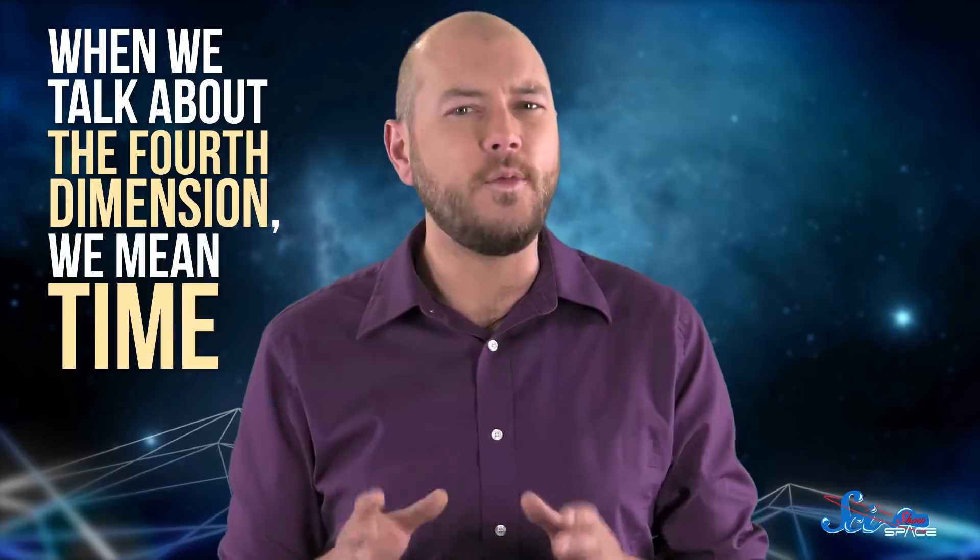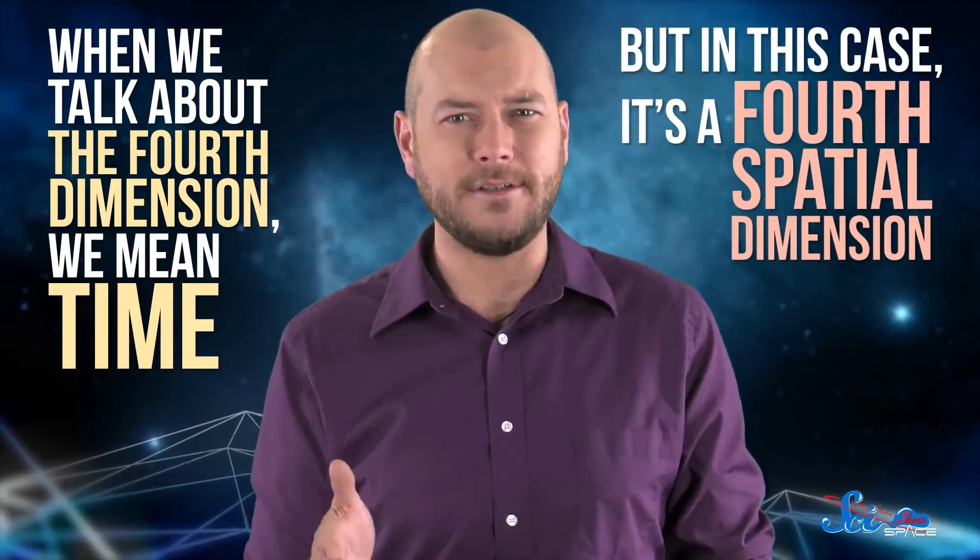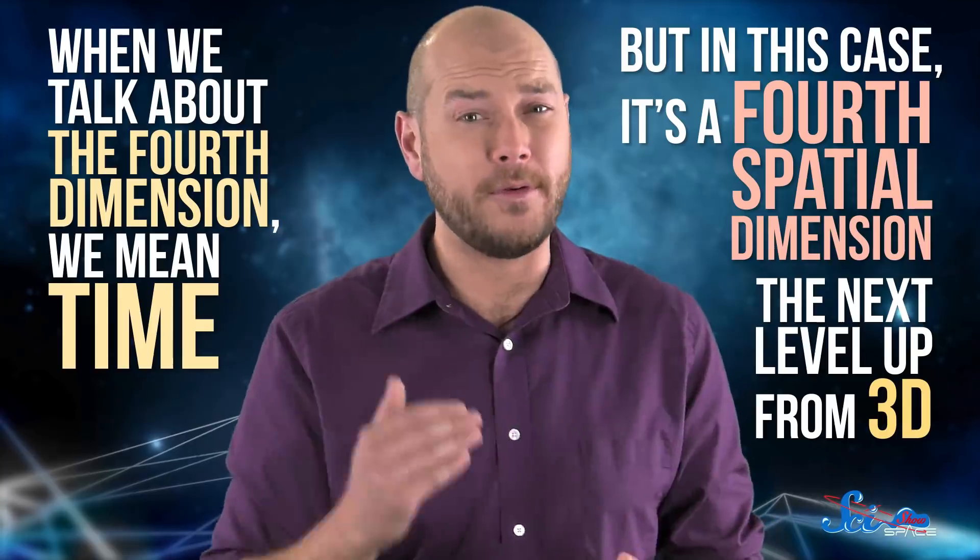Usually when we talk about the fourth dimension, we mean time. But in this case, it's a fourth spatial dimension — the next level up from 3D. And as beings who've lived our whole lives in 3D space, we can't really imagine what 4D would look like. That doesn't mean you can't model a three-torus, though.